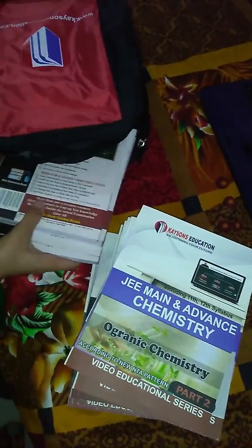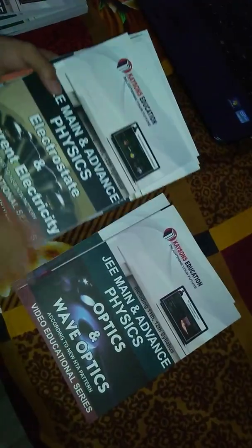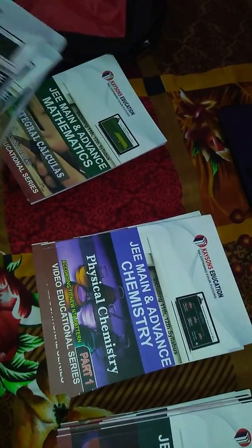Let us see how many books are there. I have got 6 books for chemistry, 7 books for physics, and 6 books for maths.